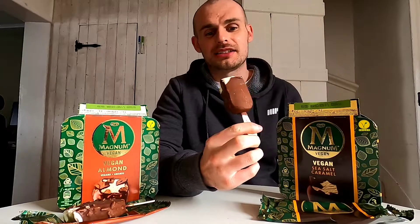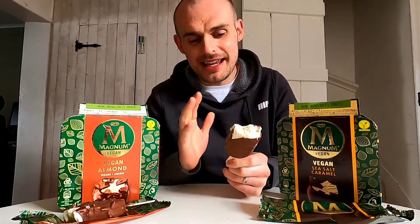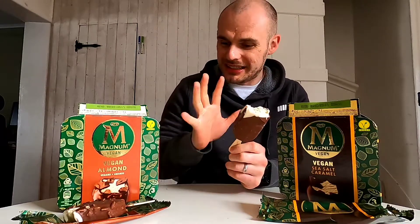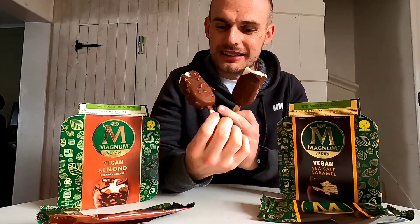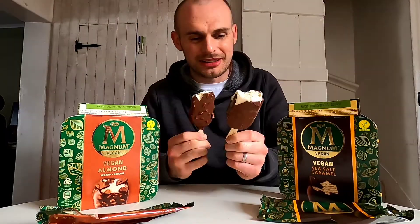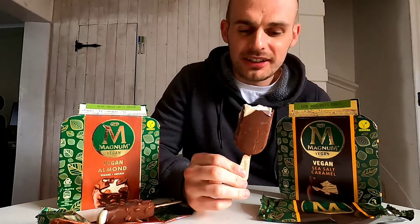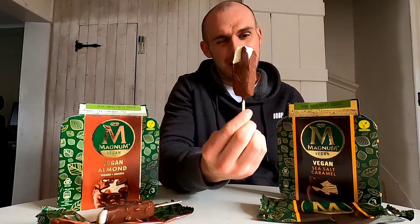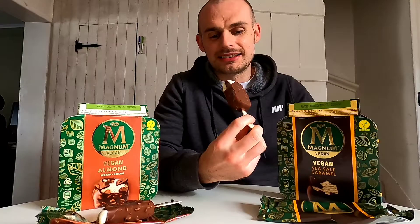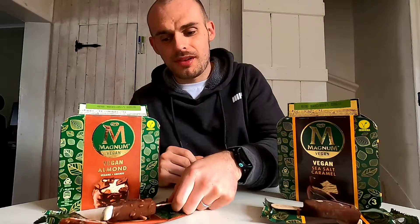I think when you put them head to head, this almond one is just rock solid - absolutely nailed it, it's perfect. The chocolate is quite thick with a really rich deep flavor that holds the almonds in place. The sea salt and caramel is really really nice, but you've got to like caramel to enjoy it - it's quite sweet and I'm not sure I want that in my ice cream. It reminds me of the Magnum with layers. But I wouldn't say I could taste the sea salt.